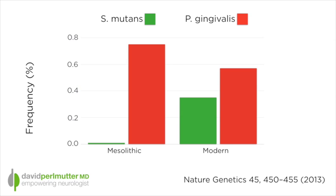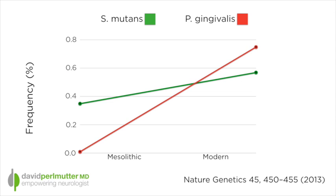They looked at two particular bacteria, S. mutans and P. gingivalis, comparing the levels of these organisms in Mesolithic times versus modern times. Looking at the data, S. mutans — the bacterium involved with caries or cavities — was dramatically increasing, and P. gingivalis — an organism associated with gingivitis — also dramatically increasing. And I might just say that we're seeing significant correlations drawn between gingivitis and things like dementia and even coronary artery disease.